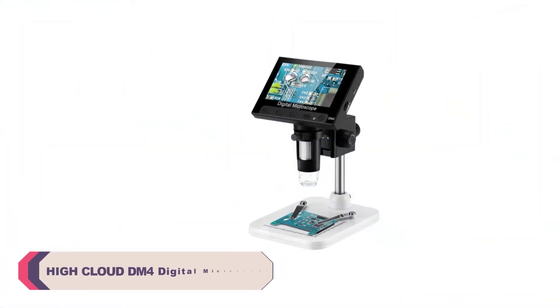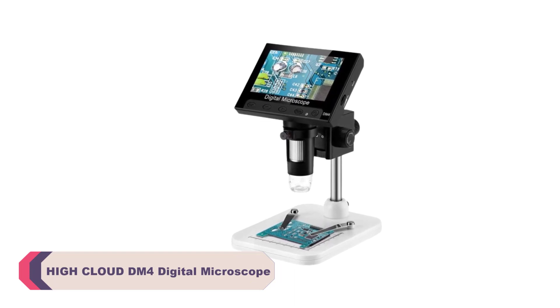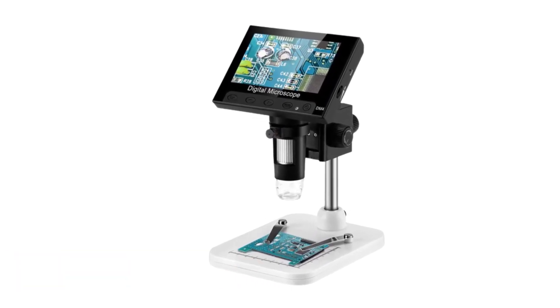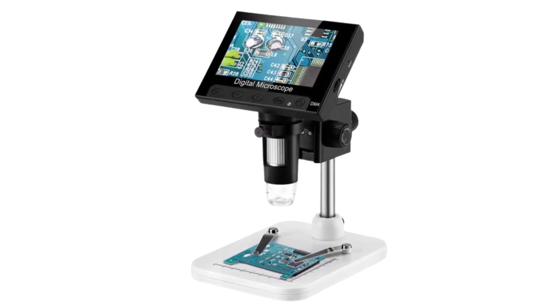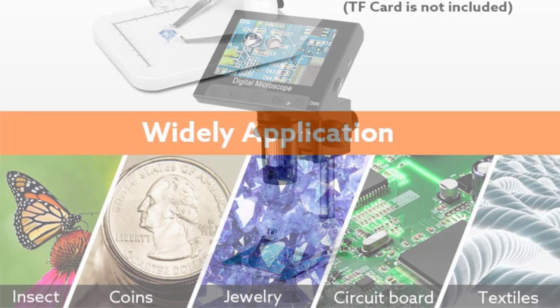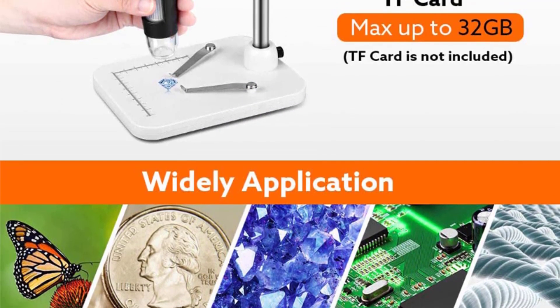Number 4: High Cloud 4 Mark Digital Microscope. The 4 Mark Digital Microscope boasts a sleek and ergonomic design, constructed primarily with durable plastic. It strikes a balance between sturdiness and portability. The monocular drawtube offers comfortable viewing, while the 4.3-inch screen provides a convenient platform to observe your specimens.